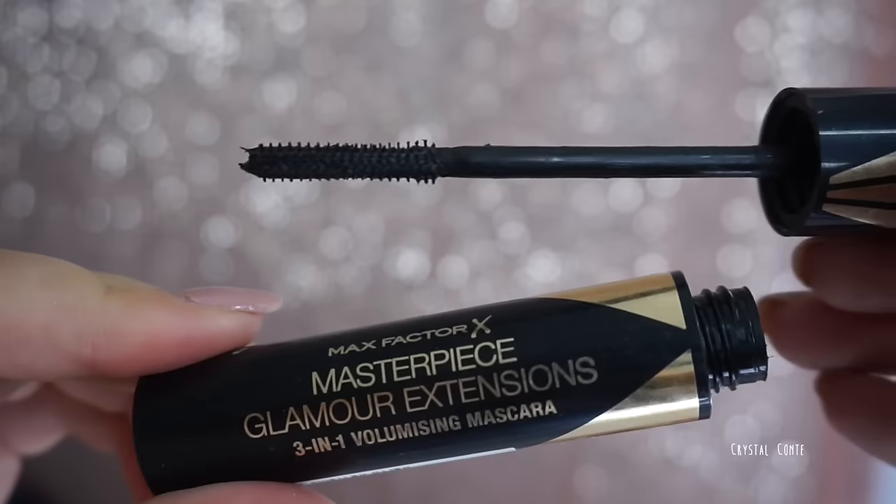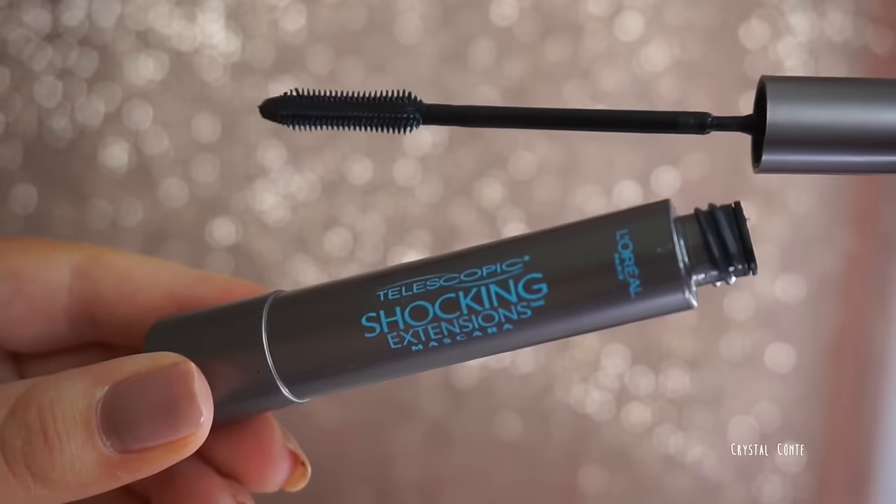I've been loving the Max Factor Masterpiece mascaras — I have two. The Glamour Extensions 3-in-1 Volumising Mascara has a thin wand so you can get right into your lash line. The High Volume and Definition Mascara — I wouldn't say high volume but it definitely separates my lashes and I really love it. The other one you can only get online now: the L'Oreal Shocking Extensions Waterproof Telescopic Mascara. The wand and formula are incredible — it literally doesn't budge.